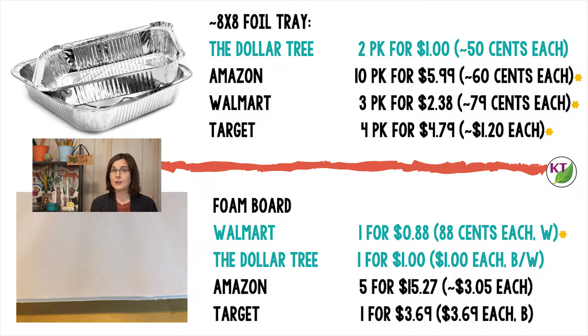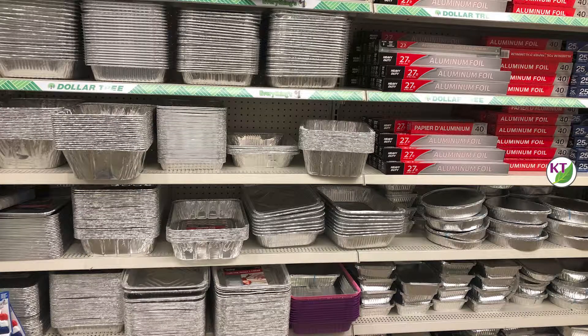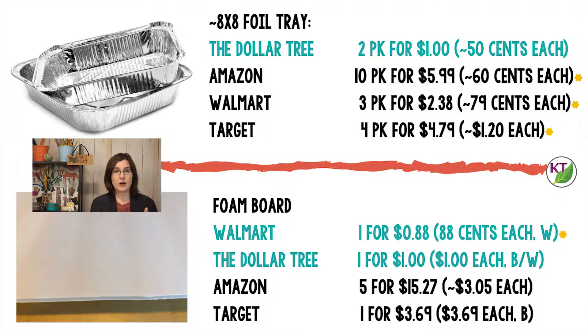For foil trays, hands down, Dollar Tree is the very clear winner. They had a much wider array of sizes and types, and at every level they came in under the competition. For foam boards, Walmart came in first place in terms of price, but the boards at my Walmart were really banged up — there wasn't a single one I would actually buy, and white was my only option. At the Dollar Tree, I could get either white or black foam board for just a dollar, and they were all in pristine condition. So even though it costs a little bit more, I would be more likely to get mine at Dollar Tree.